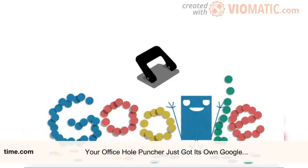The Doodle itself, which is featured on Google's homepage, includes the circular remnants of paper left after it's punched into letters. A two-hole device then punches a piece of paper occupying the second G in Google, then proceeds to smile and dance. The animation was created by Gerben Steenckx, a Doodle designer at Google.